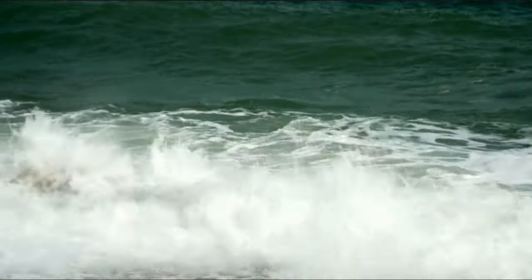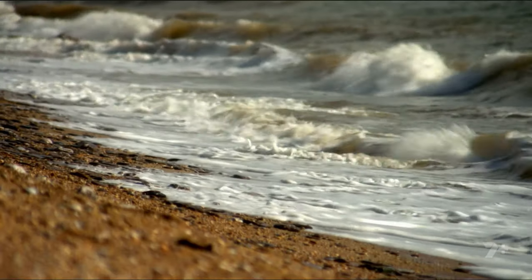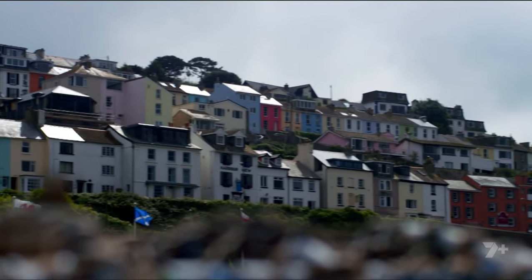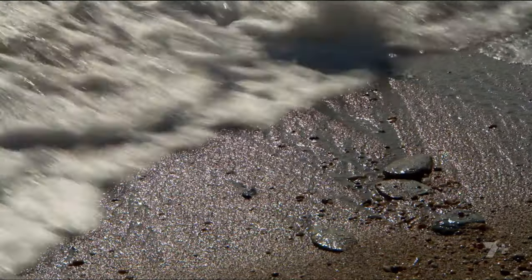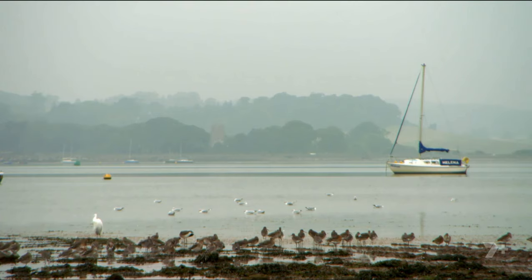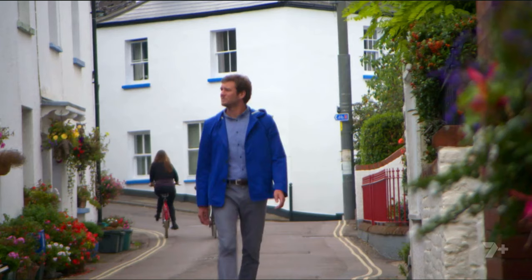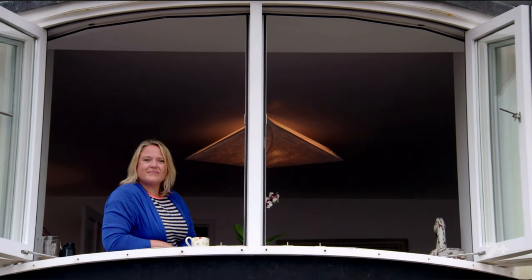I'm in South Devon exploring sweeping golden beaches and meandering tidal estuaries that make this coastline such a special place to live. It has gorgeous landscapes and a wealth of natural wonders. The next home on my itinerary is in Lympstone, a small village on the banks of the Exe Estuary in the east of the county. I'm here to meet Nancy Crookshank, whose estuary cottage is by definition as close to a seaside home as you can get.